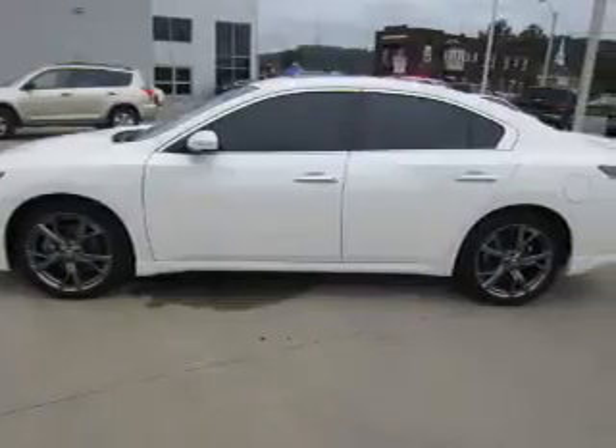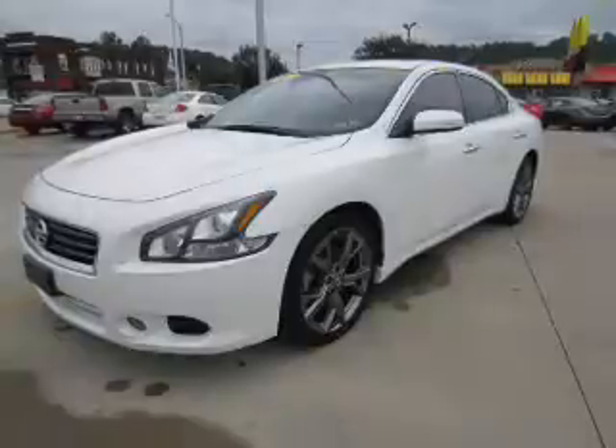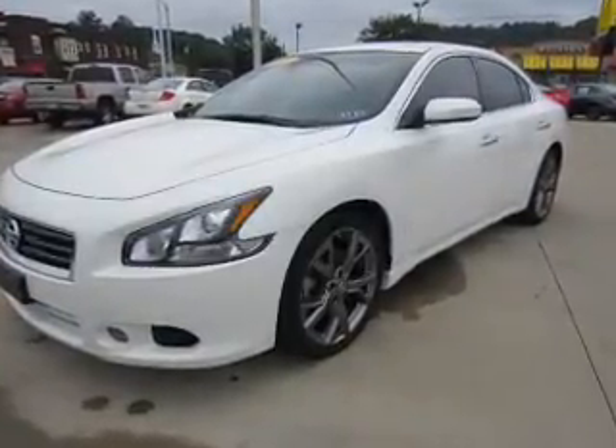Stability control, anti-lock brakes, and a home-link system. Inside you'll find leather seats, Bluetooth connectivity, a satellite radio, an auxiliary input, and steering wheel controls.